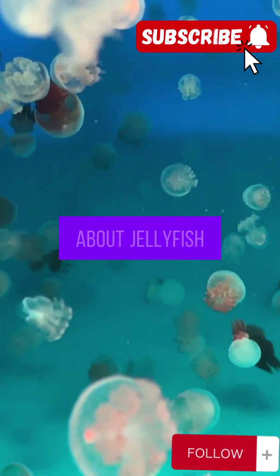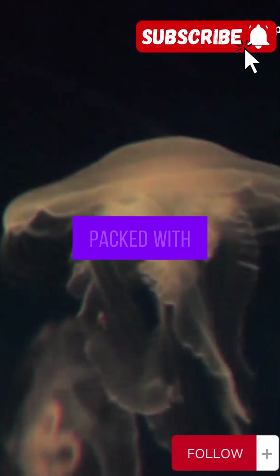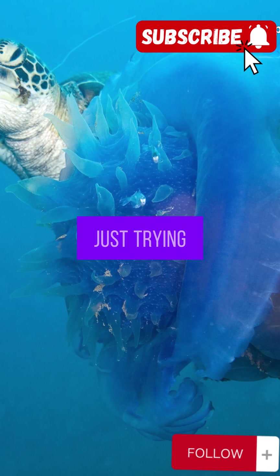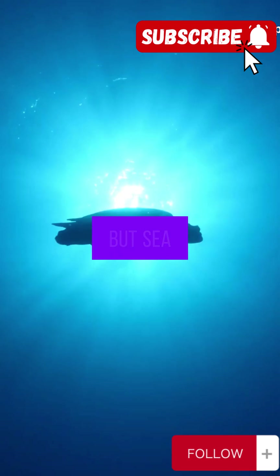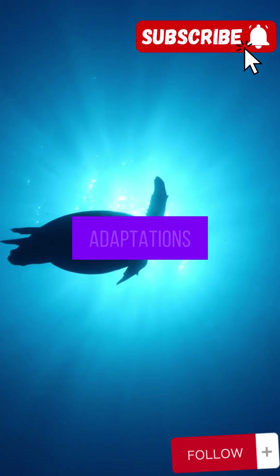First off, let's talk about jellyfish. They're 95% water, and those tentacles? Packed with venom. Any normal animal would get a nasty sting just trying to take a bite. But sea turtles? They're like the superheroes of the sea. They've got some awesome adaptations.